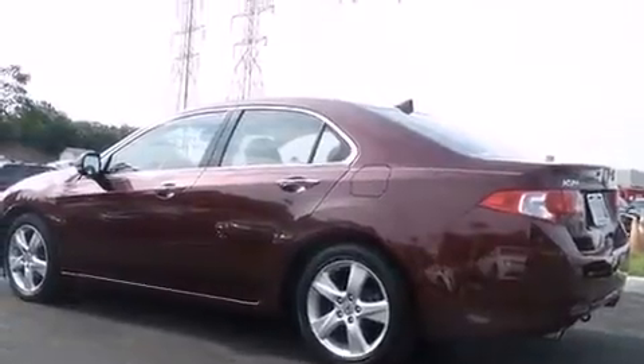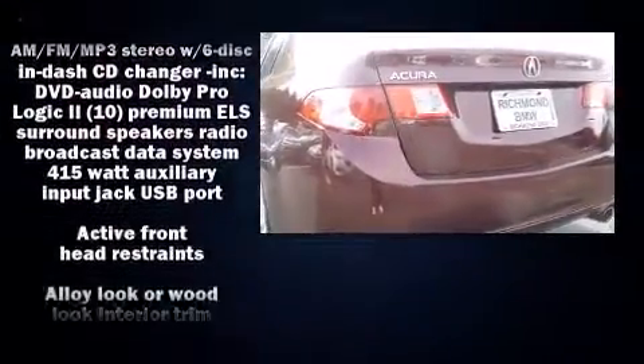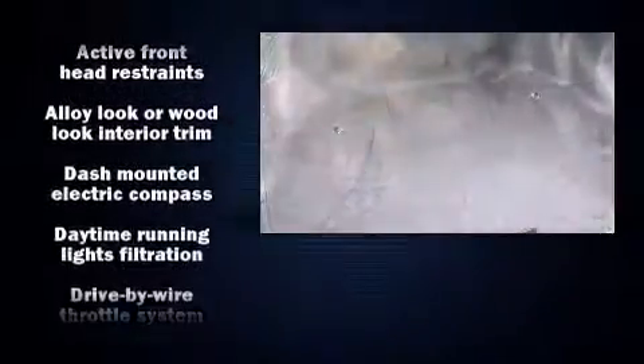Audio features include a CD player with MP3 capability and 13 speakers, ensuring optimum sound no matter where you're seated.